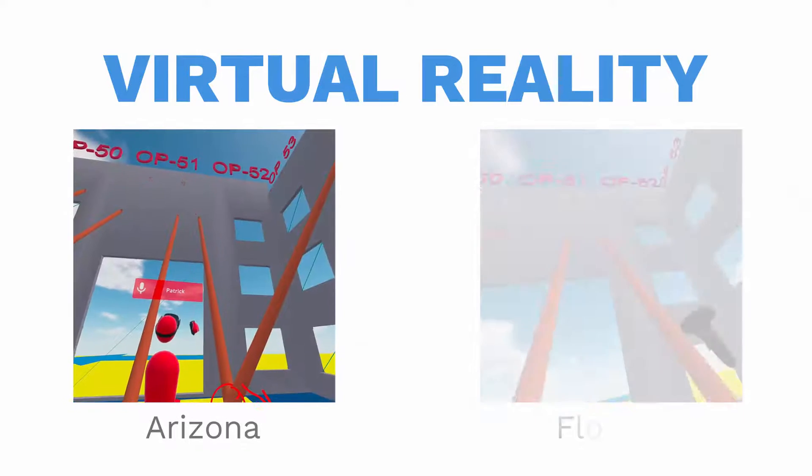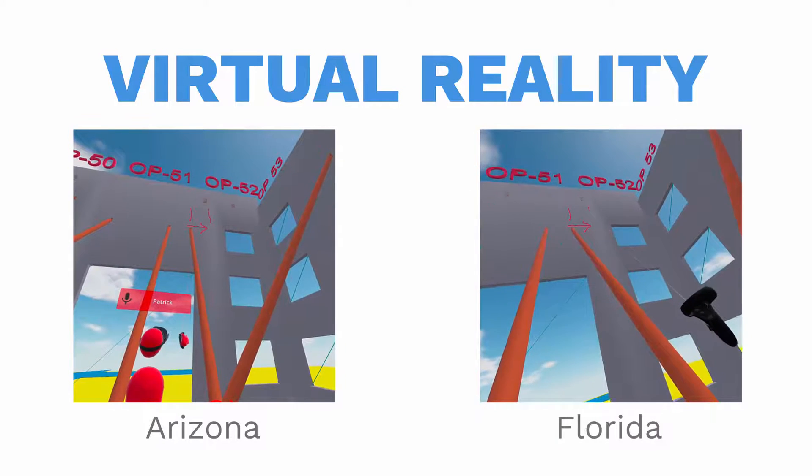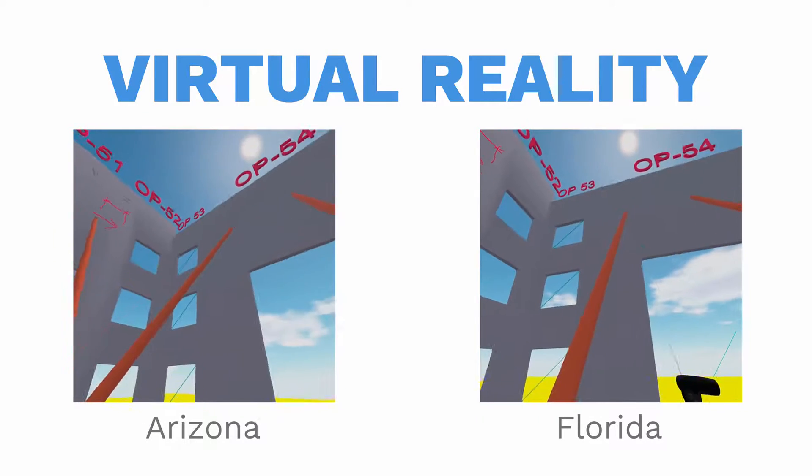Virtual reality allows the team to collaborate without having to be in the same location. You can see and hear people describe issues in a life-sized environment and catch problems before you get out to the job site.